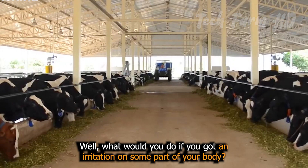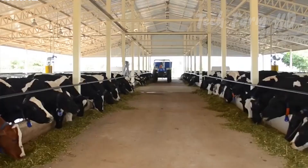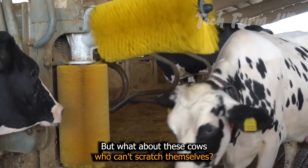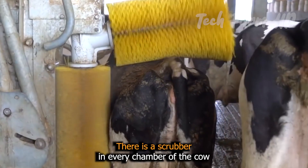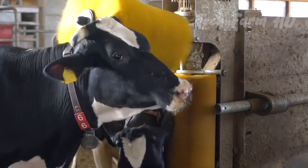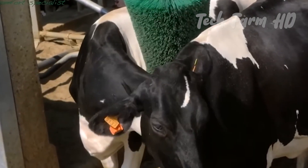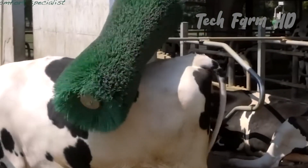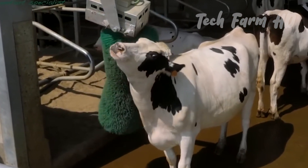What would you do if you got an irritation on some part of your body? You would scratch it. But what about these cows who can't scratch themselves? There is a scrubber in every chamber to ensure they don't get irritated for too long. Whenever a cow feels irritated, it just goes to the scrubber and scrubs itself against it. The cow knows where its comfort lies.